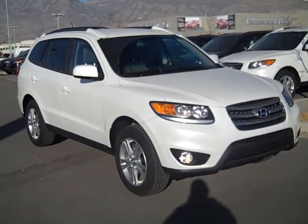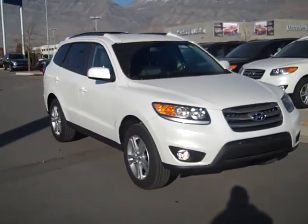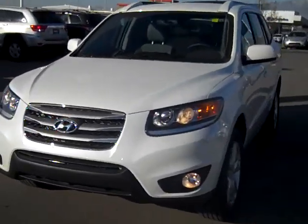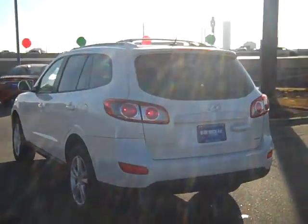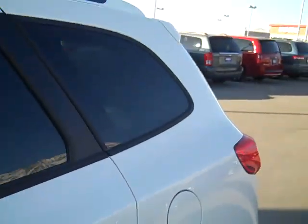Just wanted to really quick show you this 2012 Hyundai Santa Fe — this is the exact one that we've been working up for you. It's white, 2012 SE. So you'd get the fog lights, you'll notice there, the bigger 18-inch wheel. You get the rear spoiler in the back, and it's a really good looking car. It's the pearl white paint, so it always looks clean.